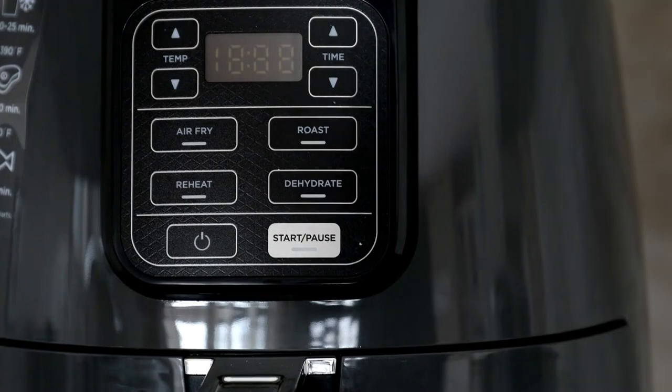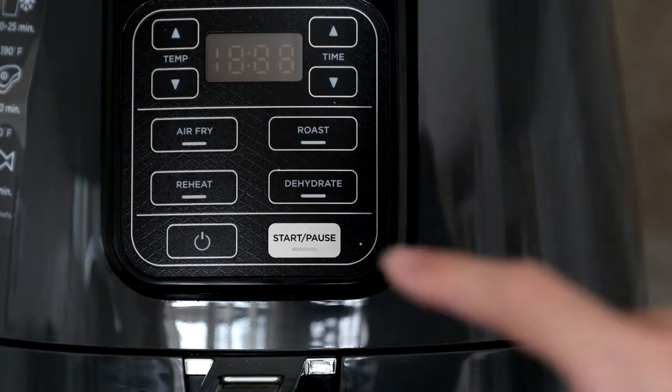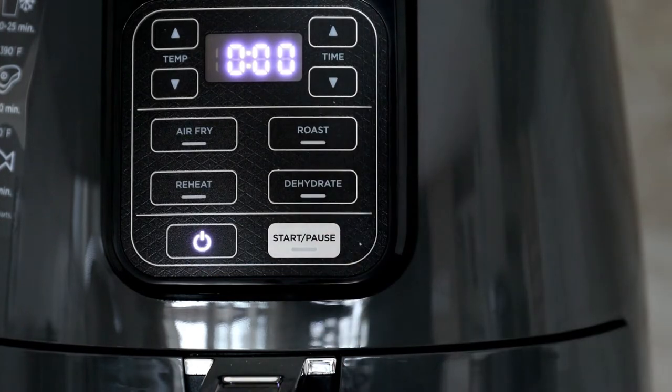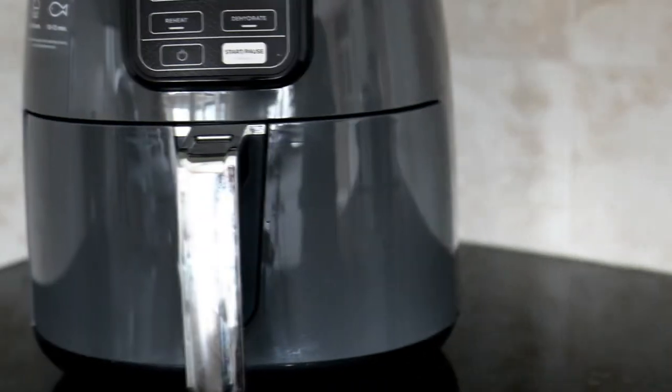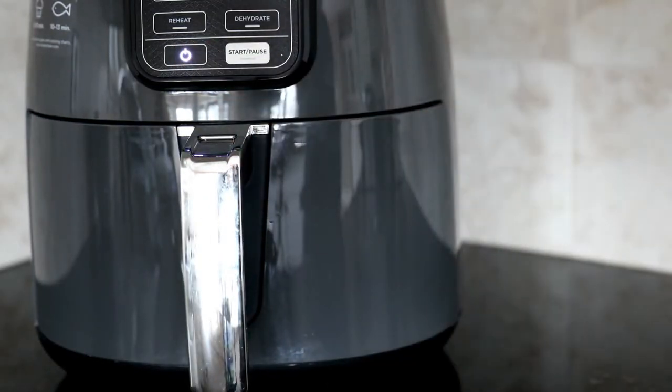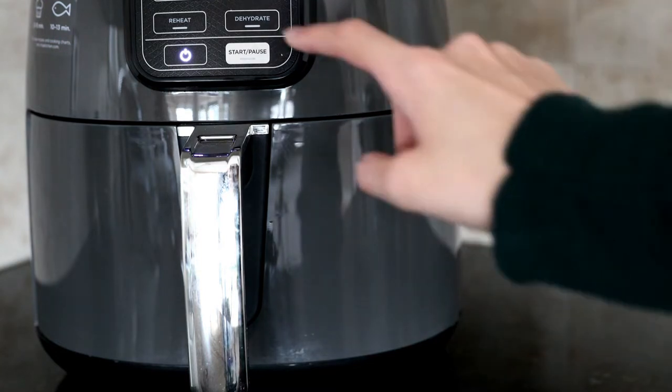We've put together a list of options that will meet the needs of different types of buyers. So whether it's price, performance, or particular produce, we've got you covered. For more information on the products, included links are in the description box down below, which are updated for the best price. Like the video, comment, and don't forget to subscribe. Now let's get started. If you want to get a product of solid quality and at the same time save money, we have singled out the GoWise USA 5.8 quart 8-in-1 digital air fryer for you.